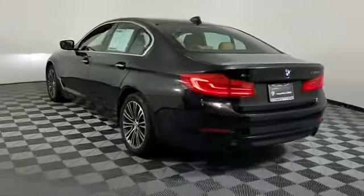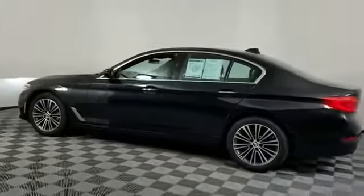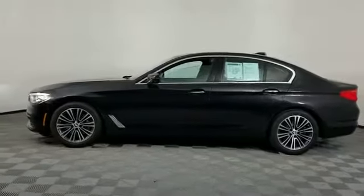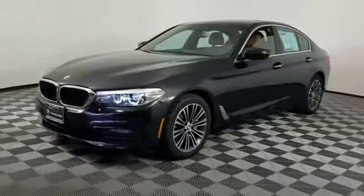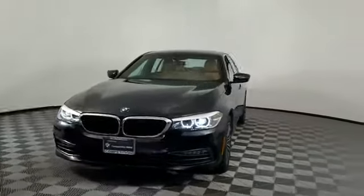Navigation, leather seats, side view mirrors with turn signals, backup camera, turbocharged engine, multi-zone air conditioning, all-wheel drive, heated side view mirrors.